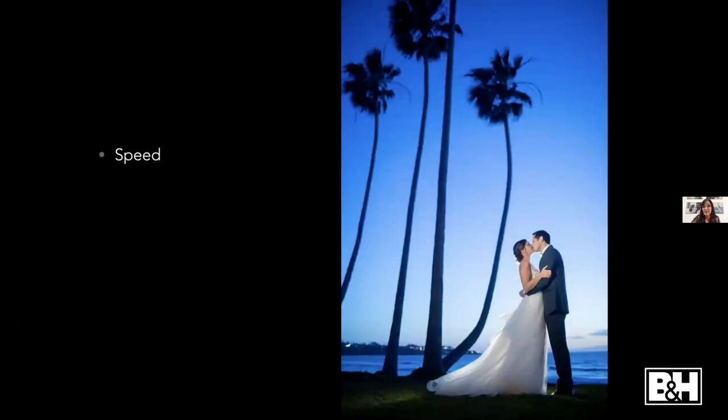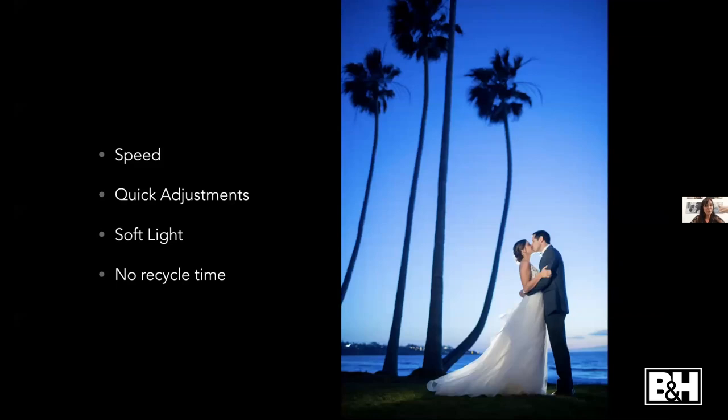A few things that I love about continuous light specifically: speed, quick adjustments so you can see what you're trying to capture and make on-the-fly adjustments, and soft light. It's very soft and natural feeling — it just feels like the light is coming in from a natural source, with that really soft feel to it. And no recycle time.